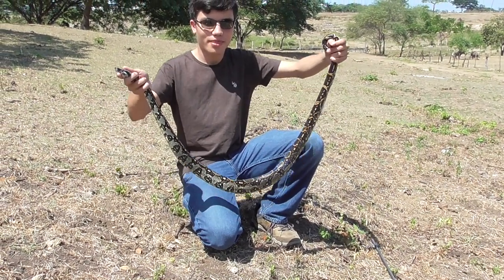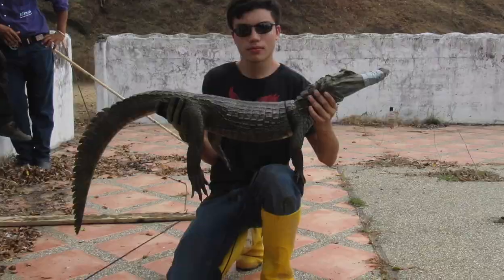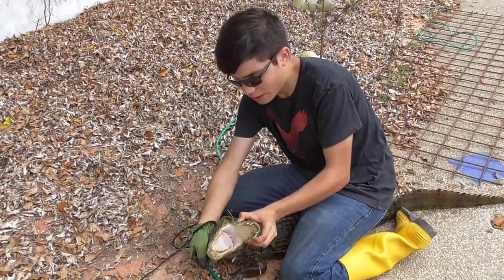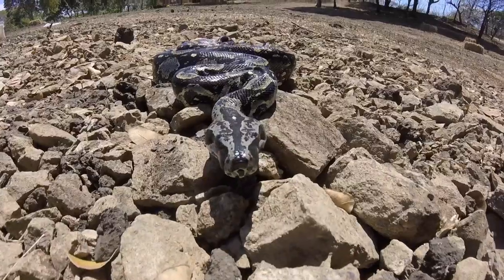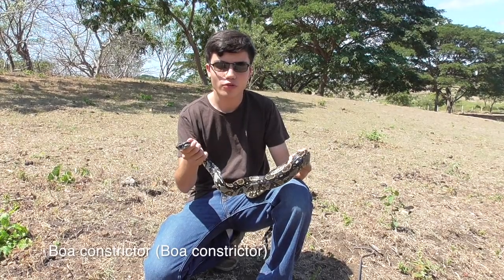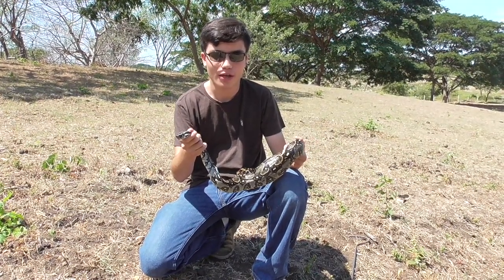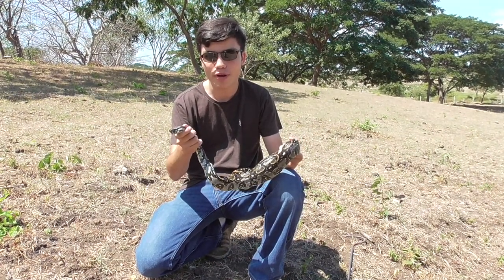I'm Emilio Pazmino and this is the boa constrictor. Last night I was doing a routine inspection on the aquarium fish we have here on the ranch, when I noticed a tail sticking out from behind a tank. Immediately I knew I was dealing with one of the top predators in the area.